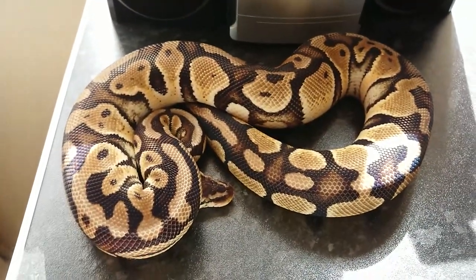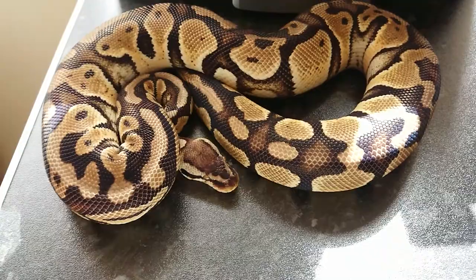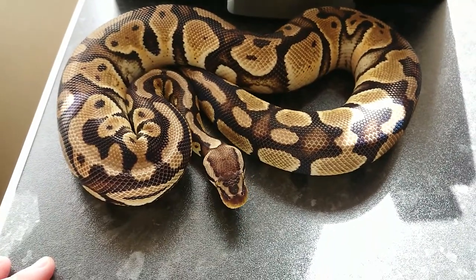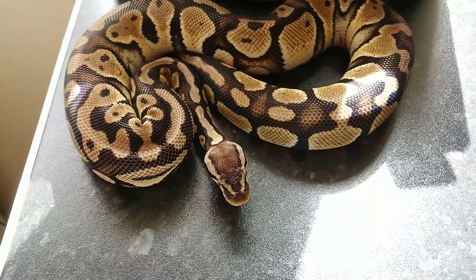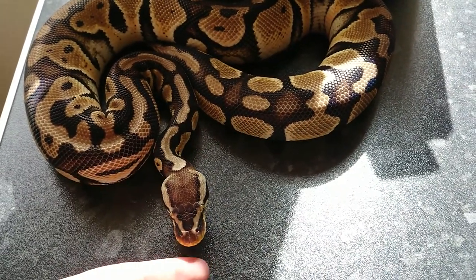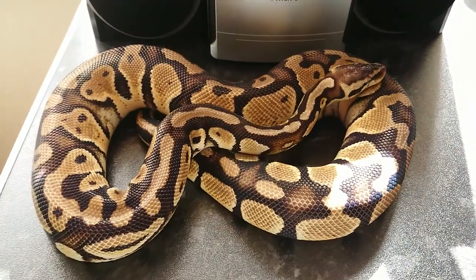This guy is our Pastel Het Clown Male, 100% Het Clown Male, which until recently decided he didn't want to perform — but he has now. We've had a confirmed lock with our 100% Het Clown Female. I'm not really sure what the odds are of hitting a Pastel Clown in that clutch — I think it's like 1 in 32 or 1 in 64. Hopefully if we're lucky we'll hit a Pastel Clown. But he's beautiful as well — he's so bright, it's unreal.